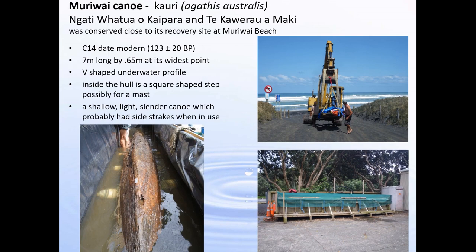The Muriwai waka was found about an hour out of Auckland on a hot iron sand beach in the middle of December. It's about seven metres long and 0.65 metres wide, made of kauri, one of the very favoured timbers for waka. Inside it has a square-shaped step which we think was possibly for a mast, indicating that they were still sailing. When Tasman and Cook sighted New Zealand, they saw sailing waka. But over time, sailing became less favoured and paddling was used; by the time Europeans settled New Zealand, sailing waka was seldom seen.